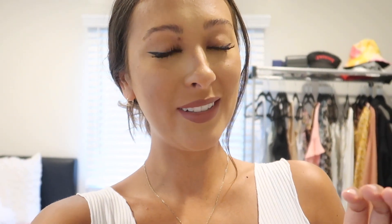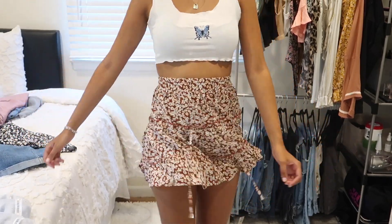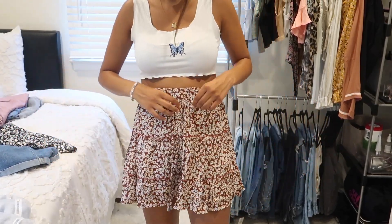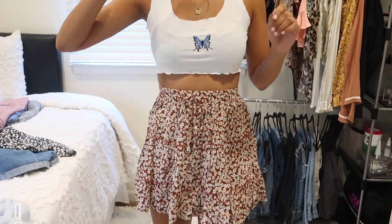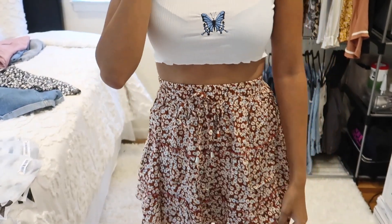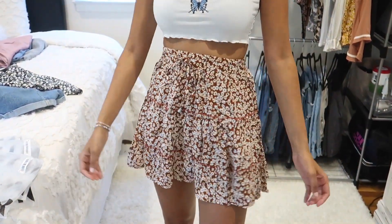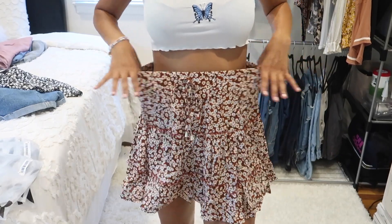This next skirt is super cute and fun — oh my gosh, isn't it adorable? It cinches your waist really well.